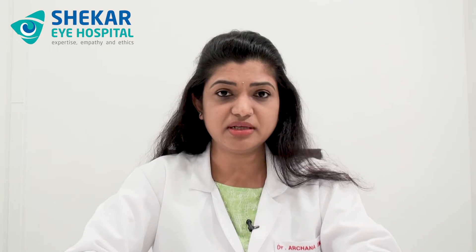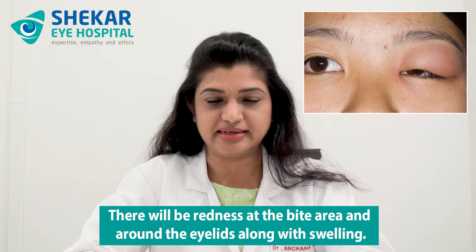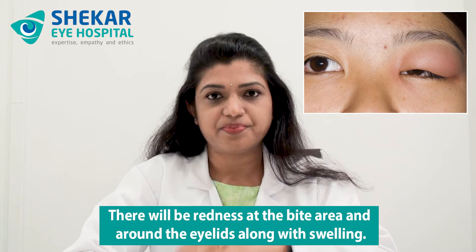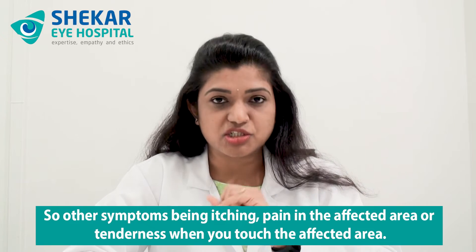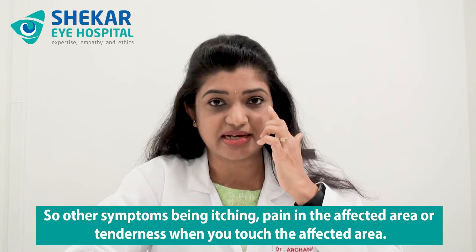So what are the symptoms you can develop? First of all, there will be redness at the bite area which will be in and around the eyelids along with swelling. Swelling can be just in the form of a small lump or a diffuse swelling around the eye. Since the skin of the eyelids is very thin and delicate, the edema spreads very fast, so the entire eyelid can get swollen in a few seconds or few minutes. Other symptoms include itching and pain or tenderness when you touch the affected area.